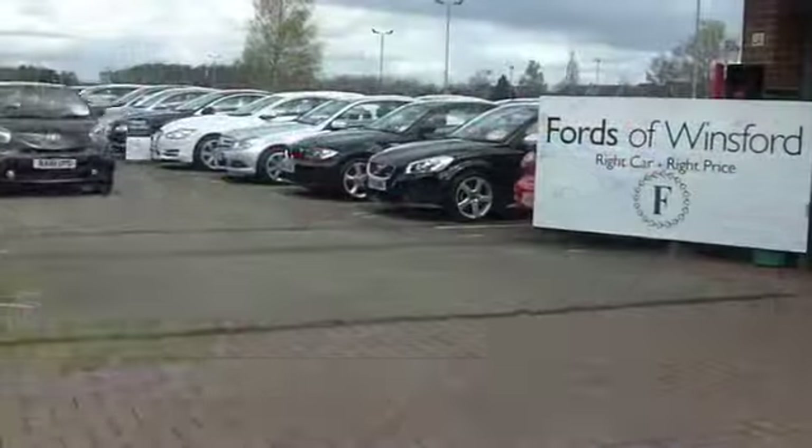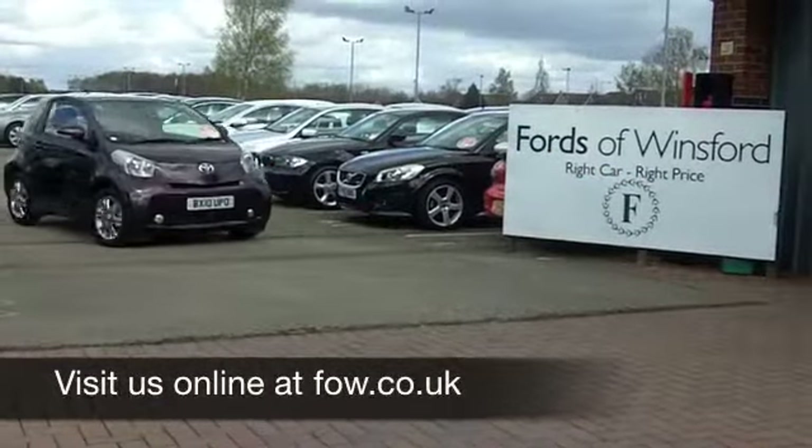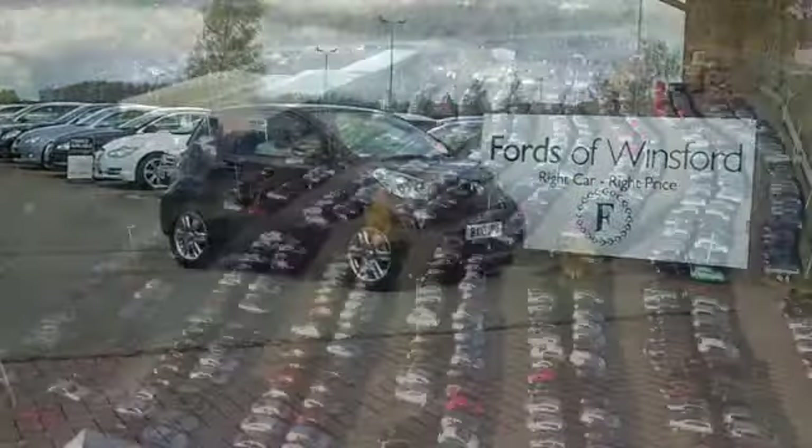Come and find out, have a test drive with no obligation and discover this great car for yourself at Fords of Winsford.